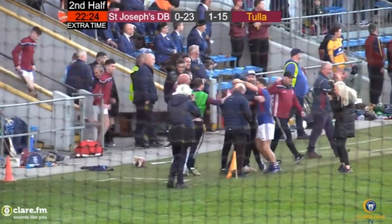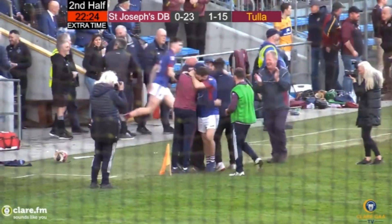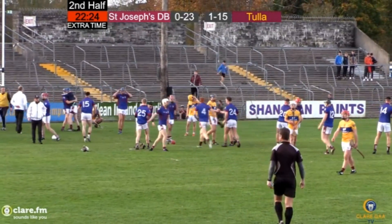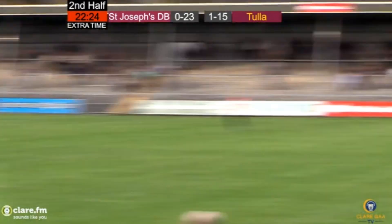It's St. Joseph's Dura-Bearfield, in maybe strange circumstances that sum up the game, they're crowned intermediate champions. They're hugging here underneath us. The parish go back up — the former All-Ireland champions are back among the top tier of Clare Hurling. 23 points to 1-15.